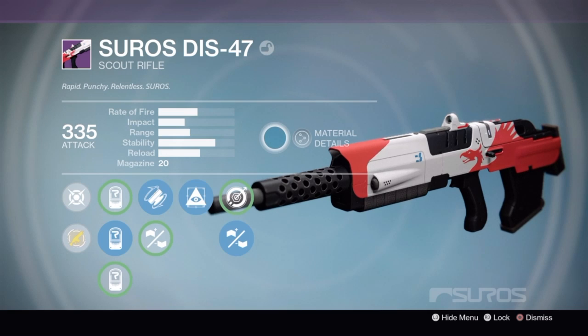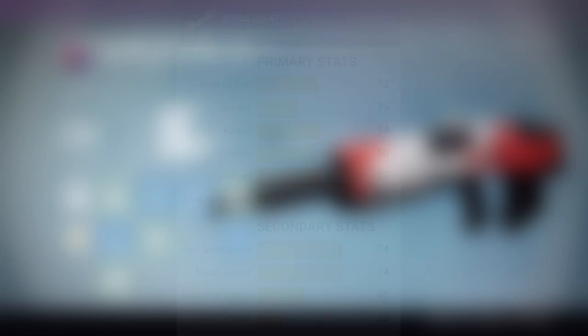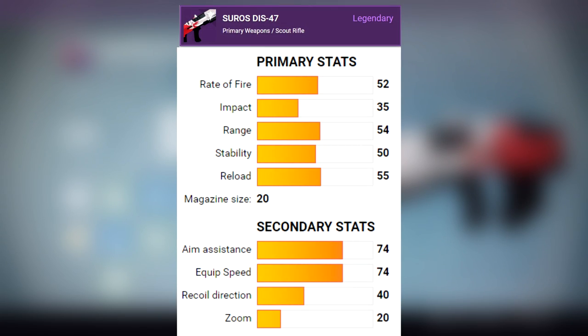First things first with the Suros DIS-47 for the stats. We have a rate of fire 52 with an impact of 35. That puts us in the faster firing scout rifle range. With the range we have 54, stability 50, reload 55. For our secondary stats, we're looking good with aim assist and equip speed both at 74, recoil direction of 40, and then the lower end of a zoom at 20.